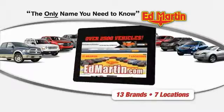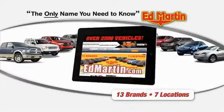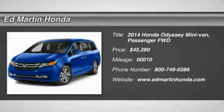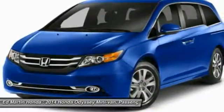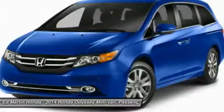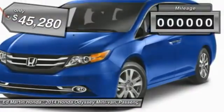Thank you for clicking our video. You can shop 2,500 more cars and trucks online at edmartin.com. The 2014 Odyssey. The Honda Odyssey is a showcase of distinguished style, captivating technology, and advanced safety features. A must for all families and is priced below $50,000.